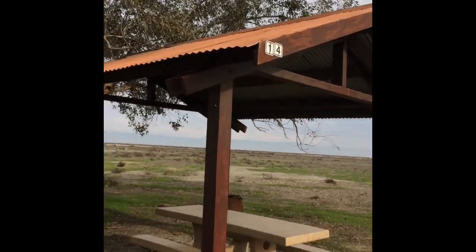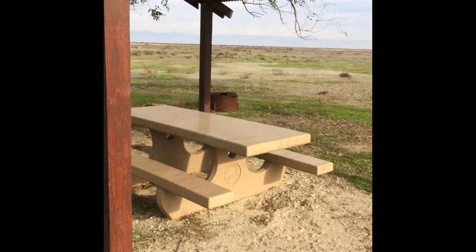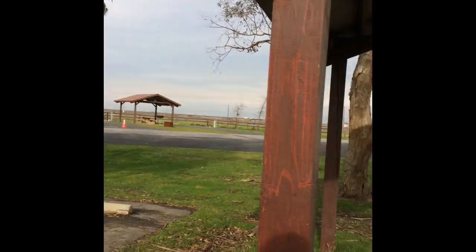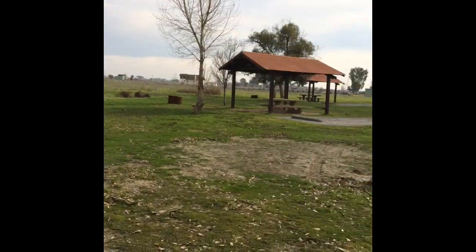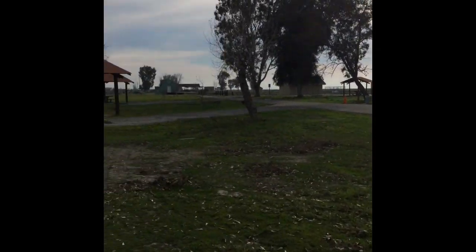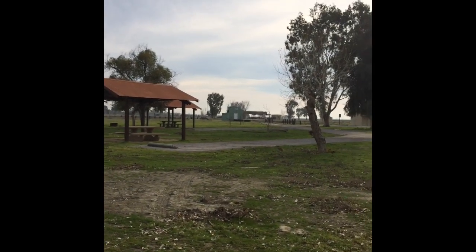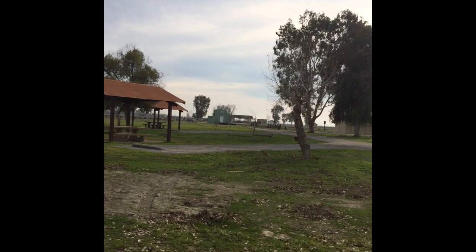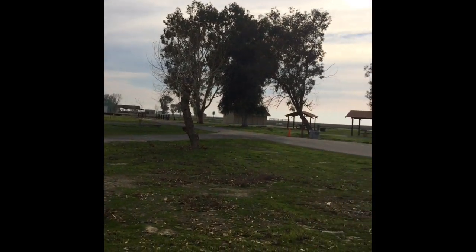This is campsite 14. You can see it basically has a fire pit, a table, and a little overhang. Of course you can put a tent wherever, or if you're camping in an RV spot, they could probably easily fit a 40-foot RV in there — pretty generous pull-in areas.